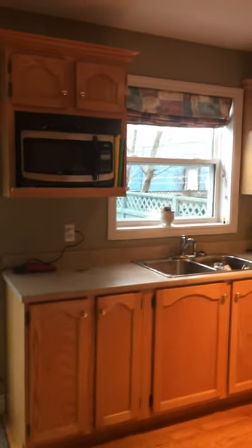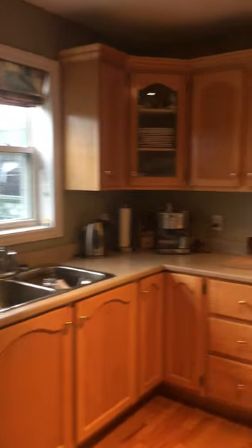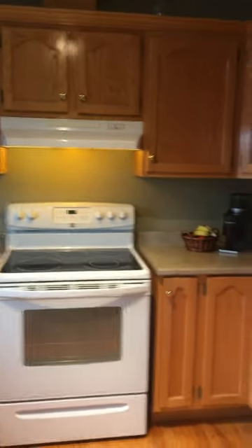Nice birch cabinets, double sink, fridge and stove are included. Right out here we have a nice little deck, a small back garden with a shed, and here's our dining room area right here.